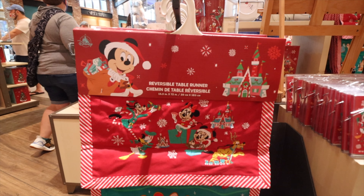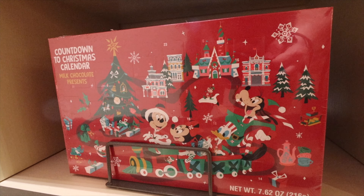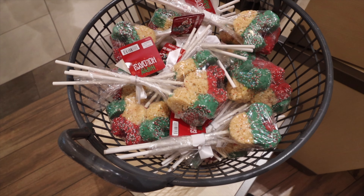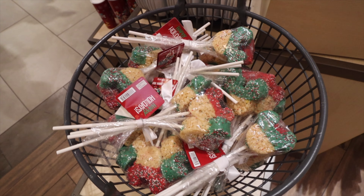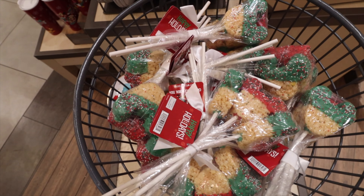The countdown to Christmas calendar is always super popular. You open up each day in December and sure enough you get chocolate every day — super popular. And speaking of popular sweet treats, we've got these rice crispy treat lollipops — rice crispy treats dipped in chocolate with sprinkles on a stick. They're very popular, look great, and make a little stocking stuffer or a little extra.